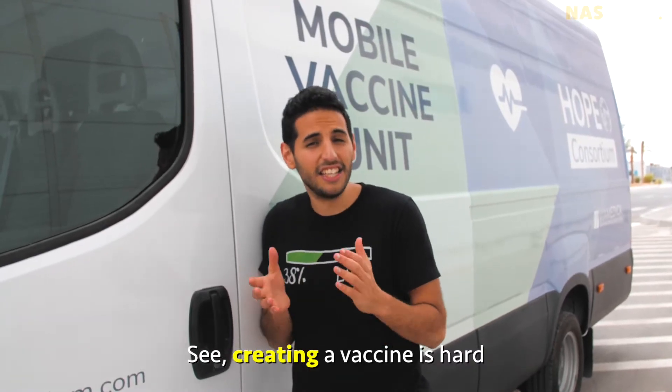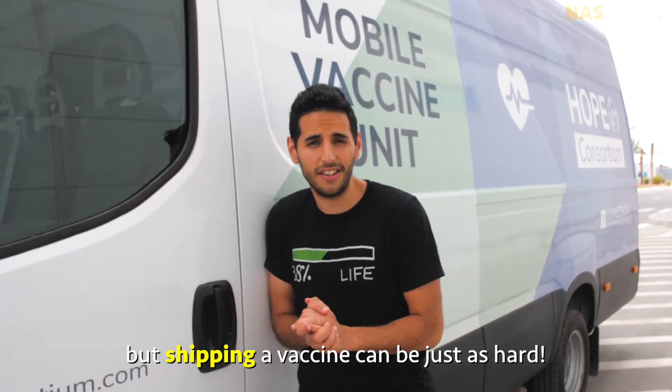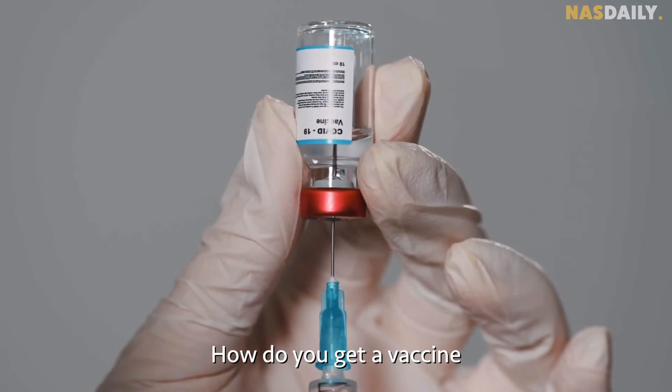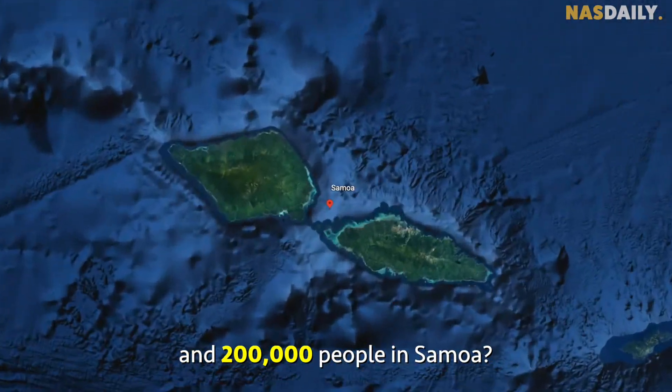Creating a vaccine is hard, but shipping a vaccine can be just as hard. How do you get a vaccine for 1 billion people in India and 200,000 people in Samoa?